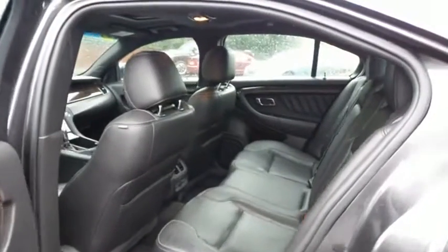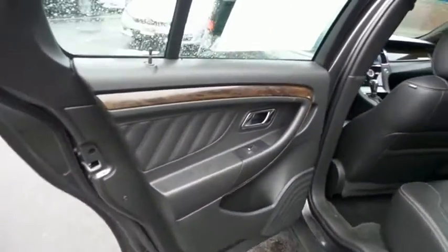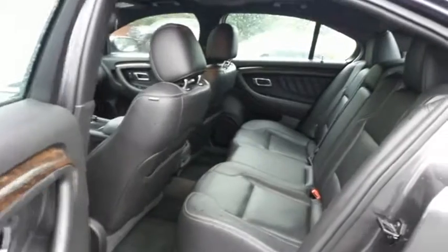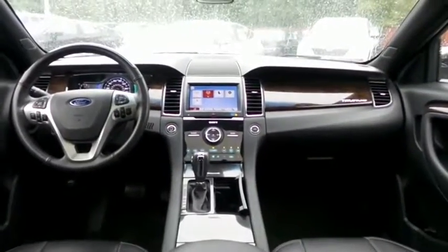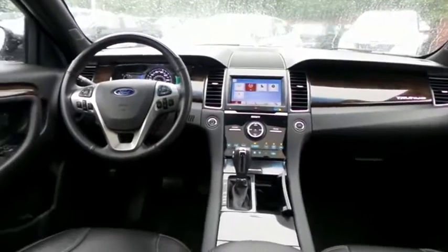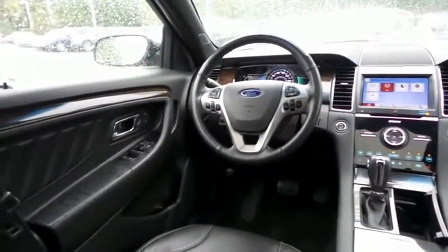This sedan comfortably seats five with plenty of rear passenger space. This Taurus Limited comes fully loaded with heated power front seats, memory driver's seat, and rear heated seats.